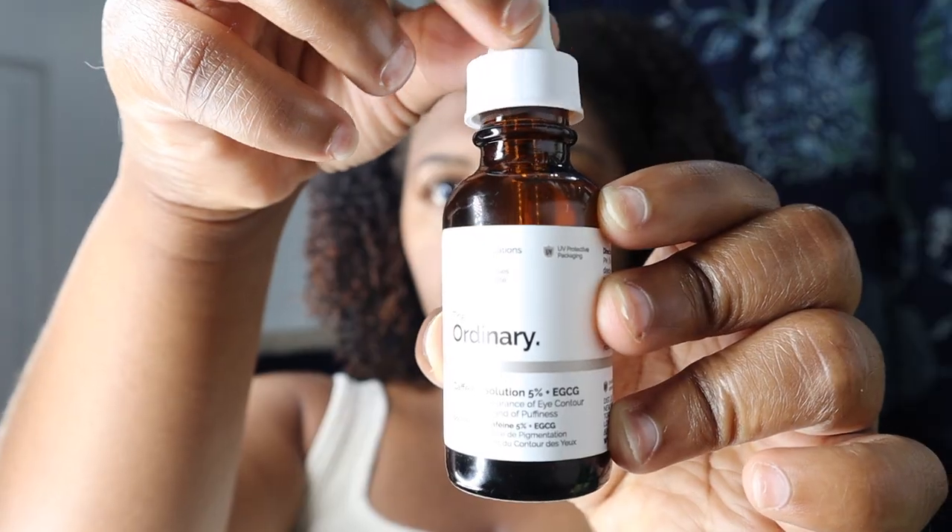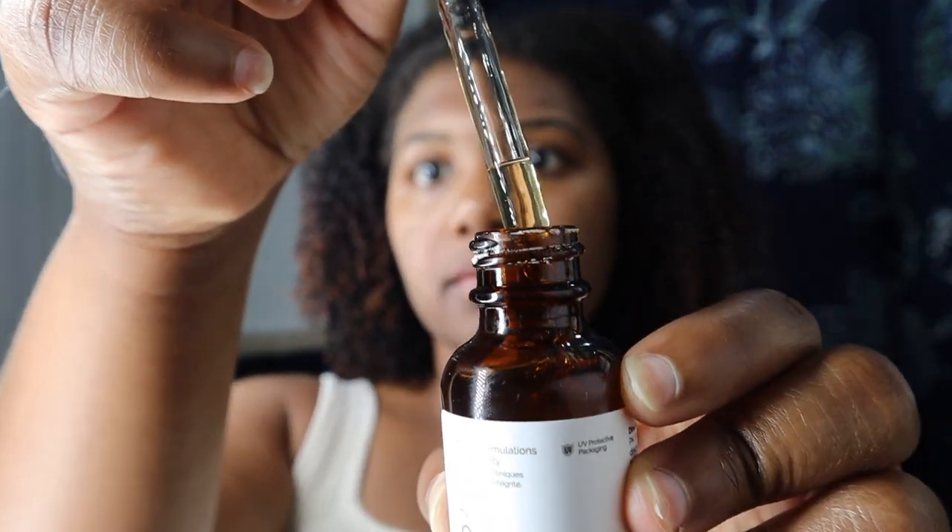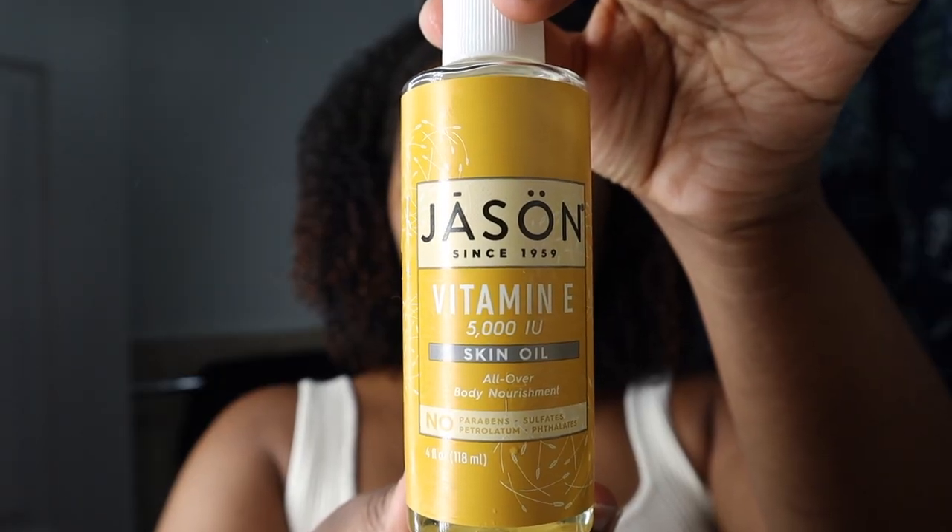This is how my skin looks directly after that mask — just nice and refreshed. My skincare routine is pretty basic since I don't wear any makeup, so next I'm going to go ahead and apply the caffeine solution from The Ordinary, because I just have some really annoying under-eye bags since I'm currently working an overnight shift at CBS News. The caffeine solution is supposed to help you produce collagen, which reduces wrinkles and dark marks.